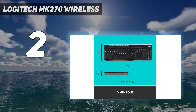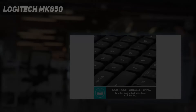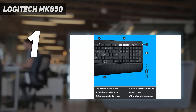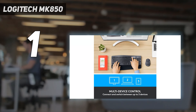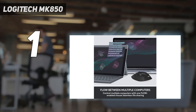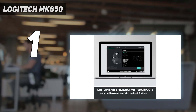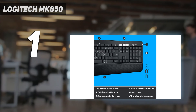And number one is the Logitech MK850. The Logitech MK850 was our favorite wireless mouse and keyboard bundle back in 2017, and despite everything to come out since then, it's still our favorite for most users. These high-quality peripherals won't look out of place on any desk and they feel as great as they look.